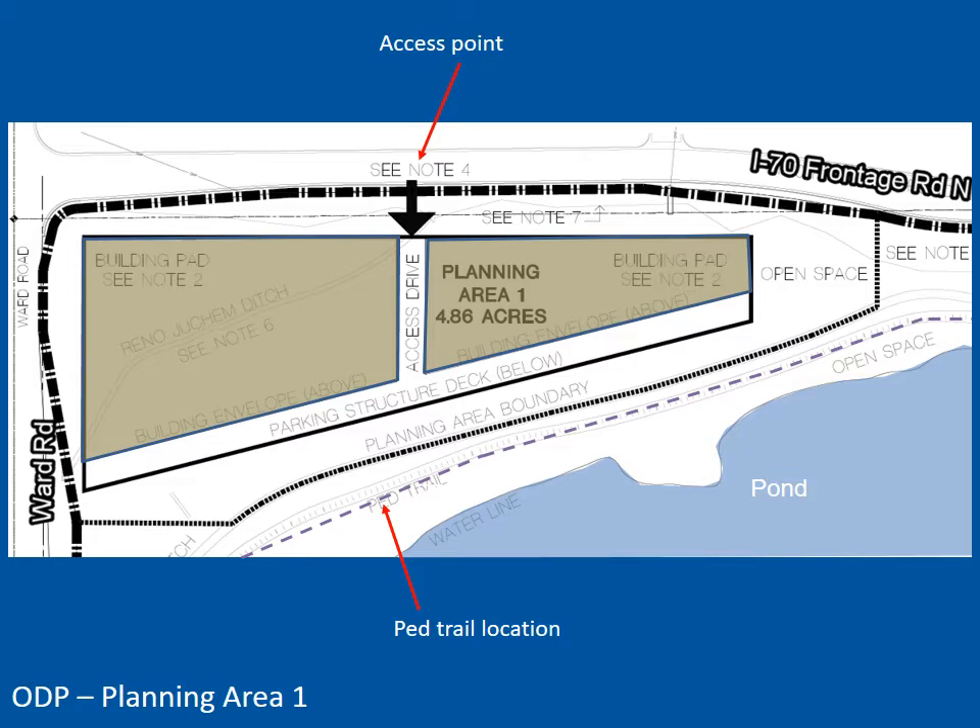The proposed building envelopes are shown in brown. Due to the topography, these buildings will be built into the hillside with opportunities for parking behind or underneath the buildings. Much of the shoreline area is being preserved as open space.